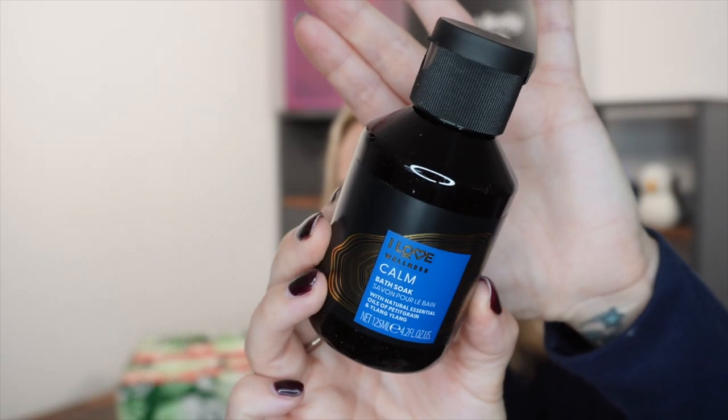Day number one and we have got something from I Love Wellness. It's the Calm Bath Soak with natural essential oils of Pettigrain and Ylang Ylang. It's a 125ml size, 98% naturally derived plant-based cleansers, rich in essential oils, 95% biodegradable ingredients and made in Britain. It smells really really nice. So day number one and we can have a lovely bath.